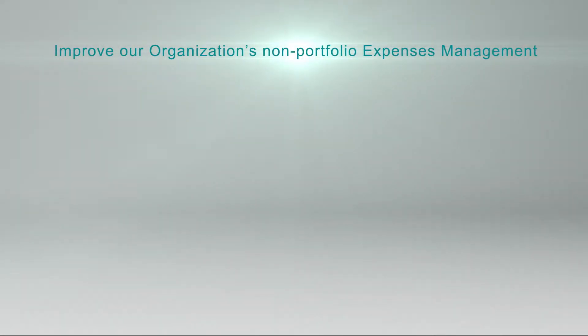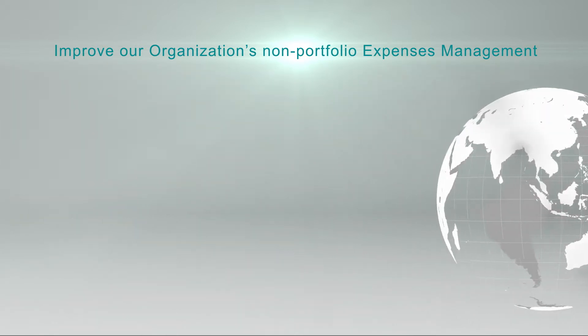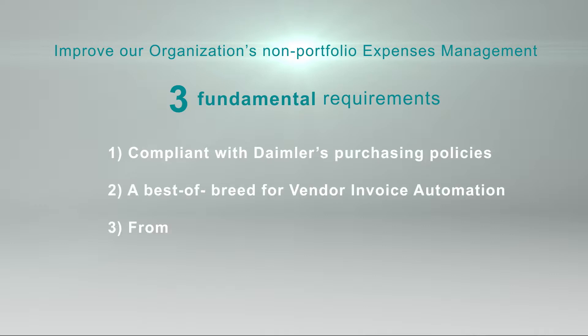This has indeed been a challenging and successful project that will continue to improve our organization's non-portfolio expenses management as it rolls out. The reason for its success lies in the fact that we developed the best possible solution that responded to three fundamental requirements: it had to be compliant with Daimler's purchasing policies, a best-of-breed solution for vendor invoice automation, from a solid, reliable partner.